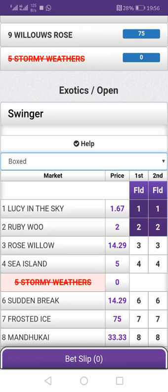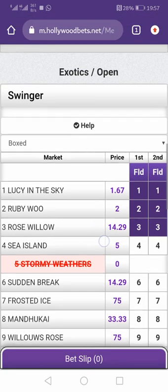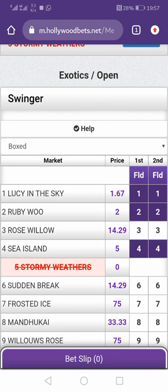When playing a swinger you can also select a third horse to increase your chances. Just keep in mind that when you add more horses it decreases your payout, but you have better chances of winning. You'd probably add Sea Island as the third horse since it has better odds. That's a swinger in a nutshell — nothing difficult, that's just what it is.